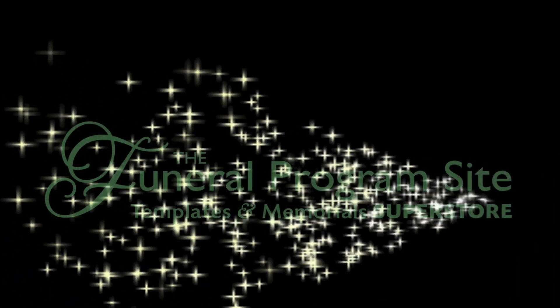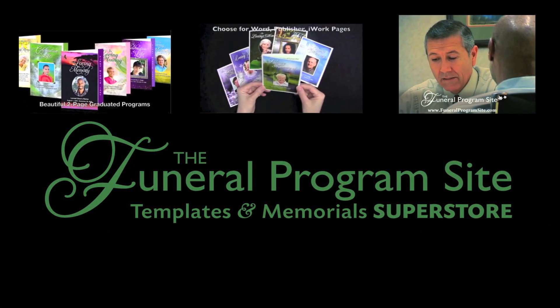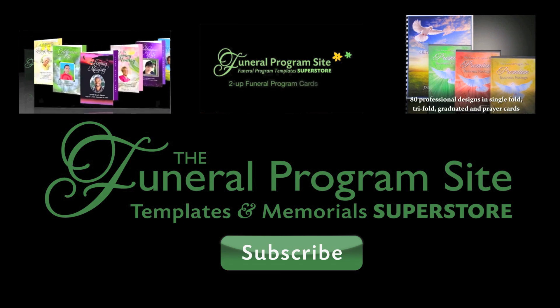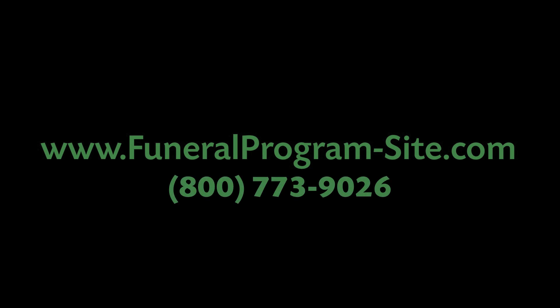Thank you for watching. Be sure to check out our other how-to videos for creating a beautiful funeral program. If you want to be the first to see our new video tutorials, click on the green button to subscribe to our channel, or visit our website at www.funeralprogram-site.com.